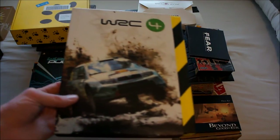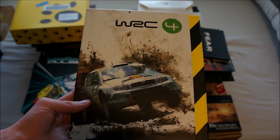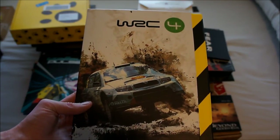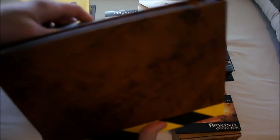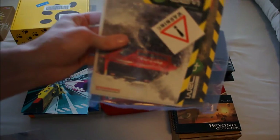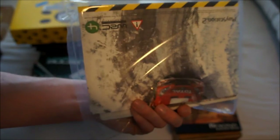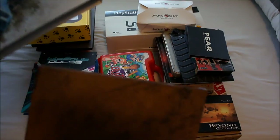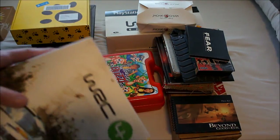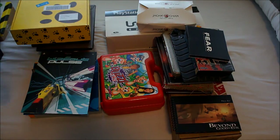Then WRC 4 — I already showed you WRC 3 and I'll also show WRC 2. This part 4 is a nice cardboard box and the contents are still sealed, so I'm not going to open that. It says press disc and demo on the bottom, and the back is probably a poster. I'm actually not sure if there's a WRC 1 press kit — if there is, that's the only one I'm missing.